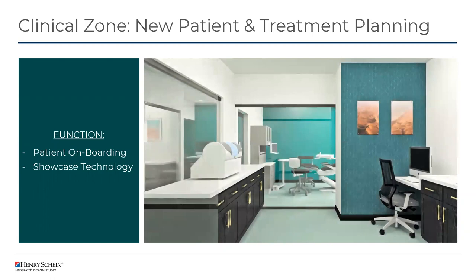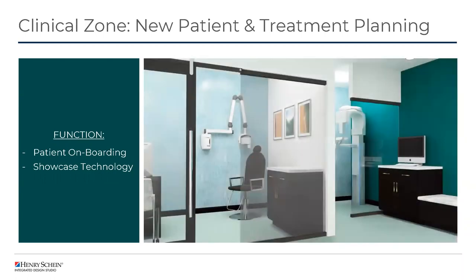Here we have a 3D image of what that looks like — taking a peek through the digital lab into that treatment or exam space. Again accented with the monochromatic color palette, using both accent colors for paint and wall covering, and even a fun accent floor. Across the hall, we have that consultation space with the adjacent imaging alcove.